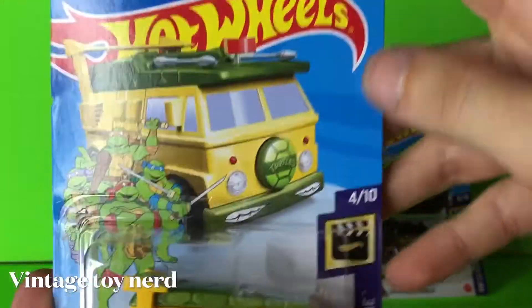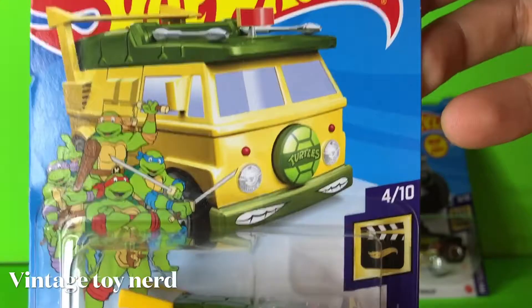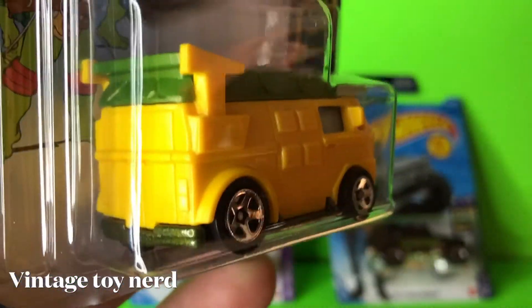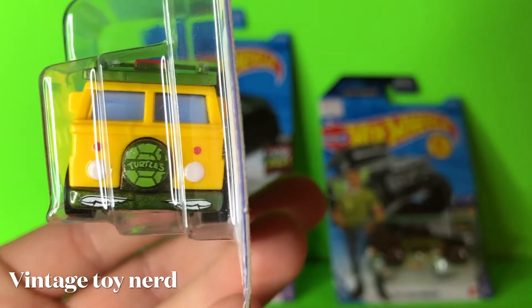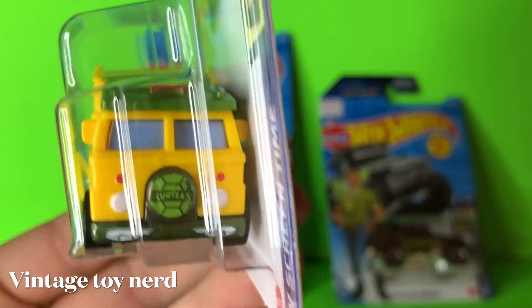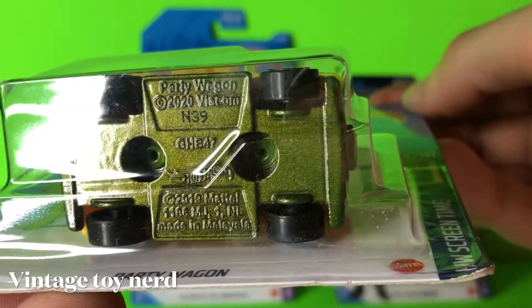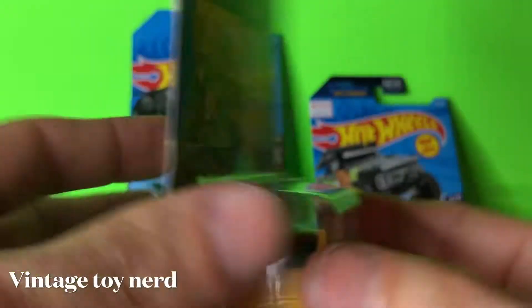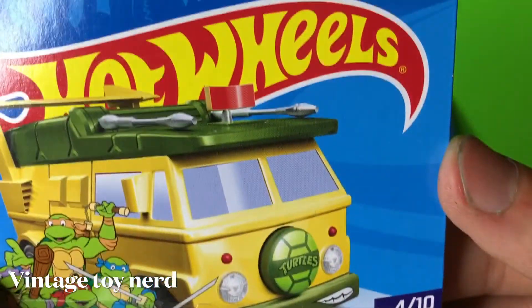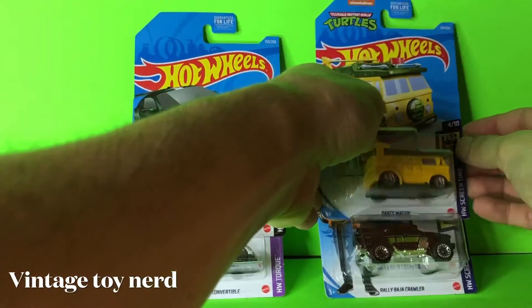Moving on to our Ninja Turtles Party Wagon, part of the screen time set. The whole van is plastic — top and sides — the only thing that's metal is the bottom. I like the turtles tampo in the front; it has the little antenna, at least it's painted green on the bottom. Really cool, no information on the Party Wagon, but the tampo looks awesome. I hope I get the premium one day.